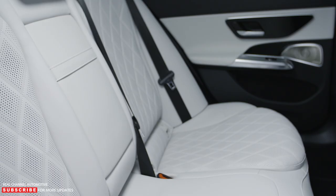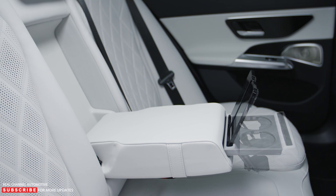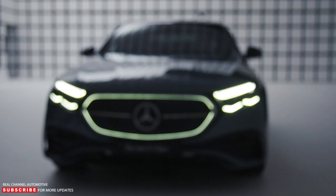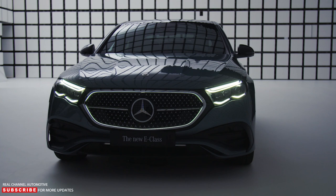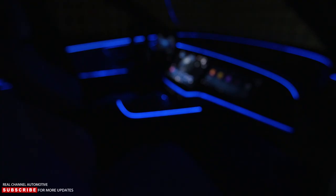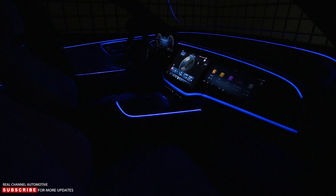With so much tech on the inside, one might forget this is actually a car. The familiar cab-rearward shape of the E-Class endures, with EQ influence at the front — a gloss black panel connects the standard LED headlights. A slightly larger grille sits in the middle, outlined either in chrome or optional LED running lights. Also optional are digital lights with a projection function, and at the rear, tidy LED taillights contain three-pointed star elements. Flush door handles are standard, and wheel sizes range from 18 to 21 inches.